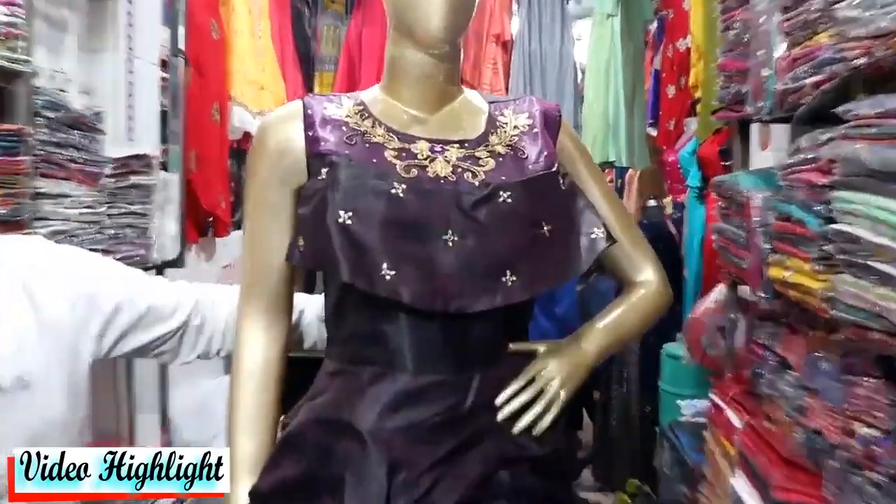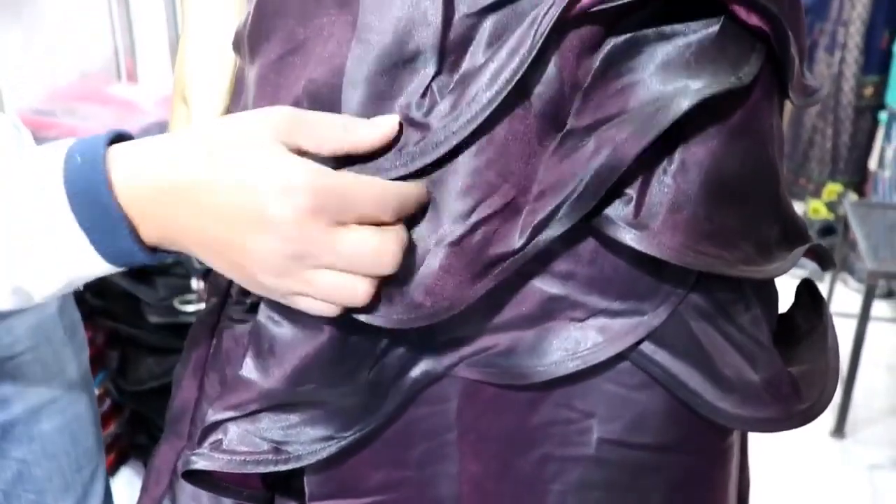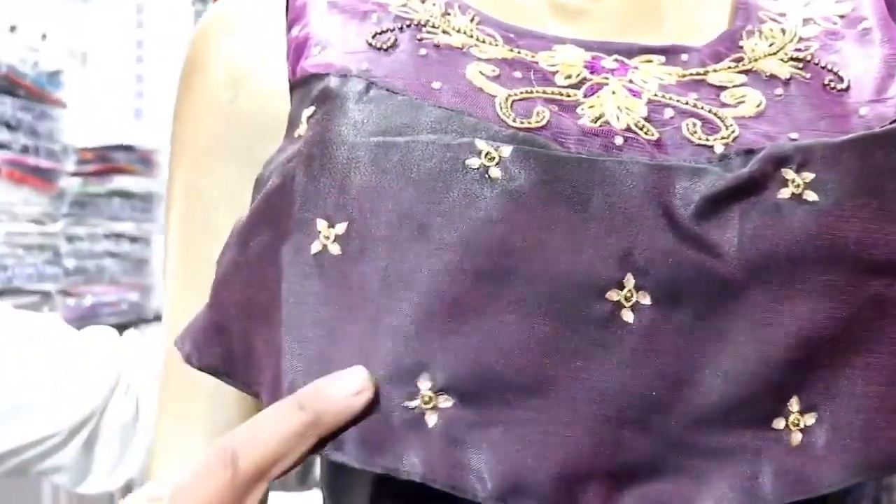This is your tafta fabric long gown. As you can see in the design work, this is all the frill work, and on the neck it is embroidered.